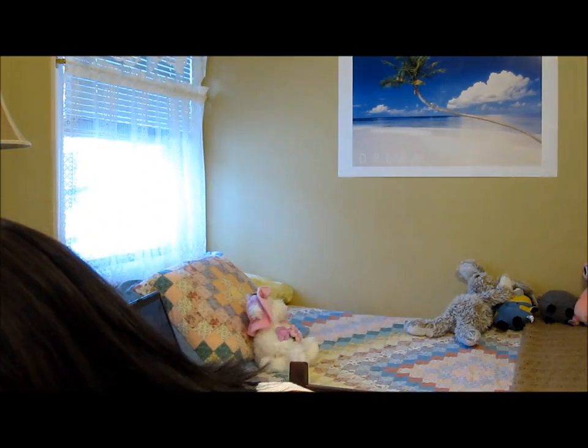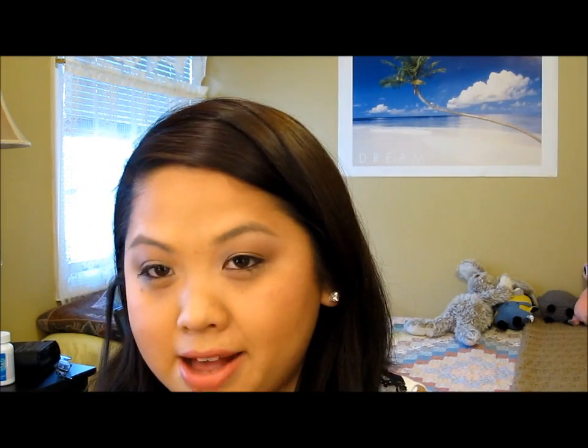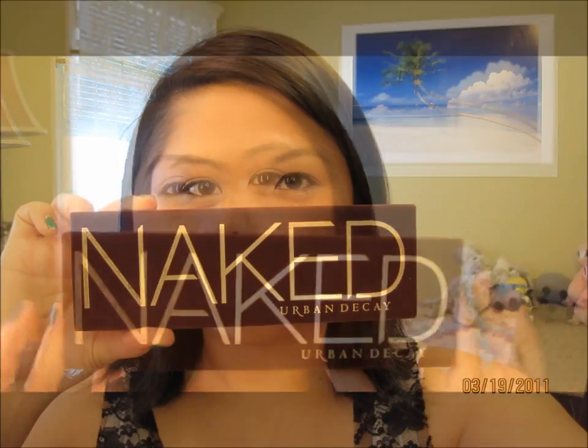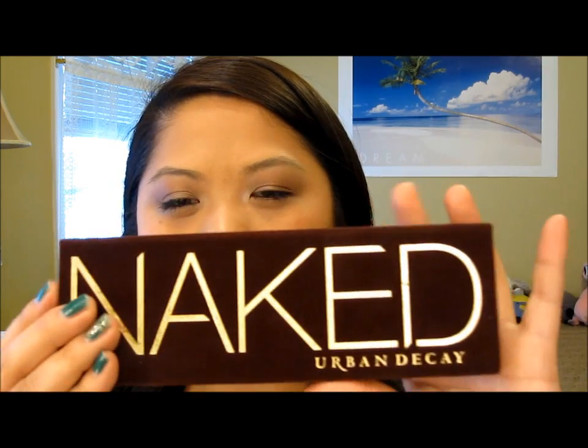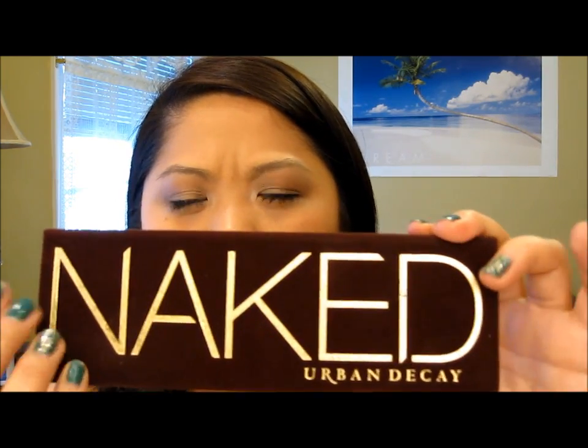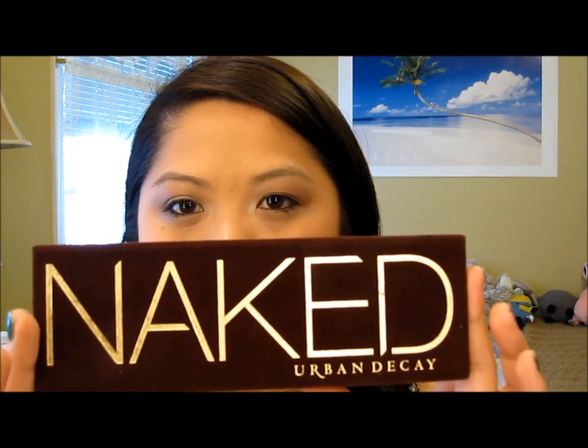And then the next thing is the much talked-about Naked Palette. I'm super excited to have this palette in my hand — even the outside is just really nice. Even though it's just basic gold and brown, they really did a nice job on the packaging. This used to be $44 and now it's $48. I think that's because they changed it — you get a brush with it instead of the eyeliners.